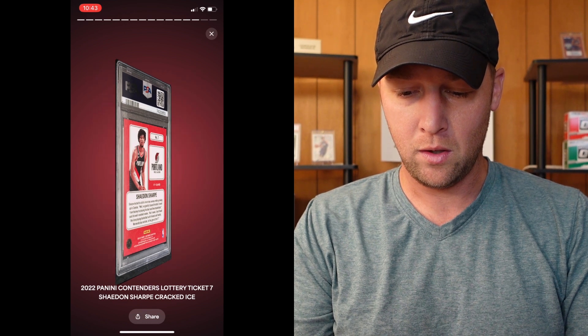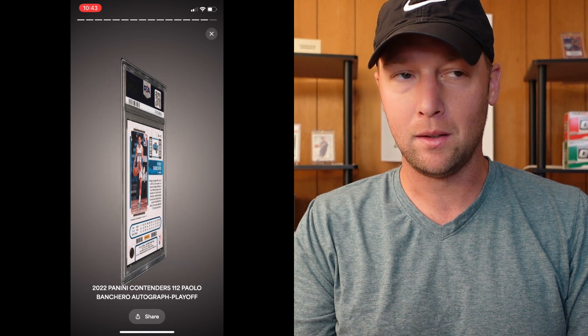He has a big one coming up — Paolo Banchero Contenders Lottery Ticket cracked ice, numbered to 25. This is a super, super nice card and it got a nine. Nine on the Banchero, not too bad — could definitely be a lot worse. And I believe this one is the same thing, cracked ice. That one also got a nine. I believe he also sent in a Banchero Contenders auto playoff, and it is — numbered out of 99 — that one also got a nine. We'll take it.